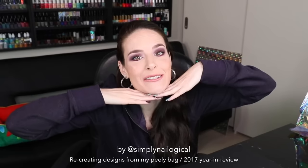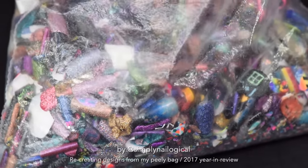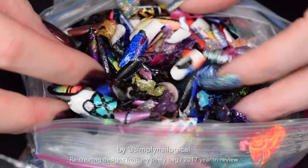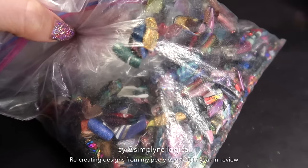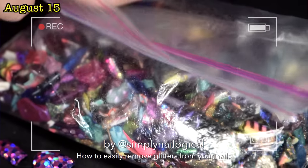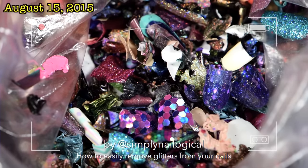Well, hello everyone. It's me, Christine again. And if you're new here, meet my Peely bag. In it, you will find many different nail art and nail polish pieces that I peeled off my nails. A growing collection — I consider it more like art in progress. For the long-time holosexuals out there, you will have seen my Peely bag make appearances here and there in my videos. It's been three years and counting.